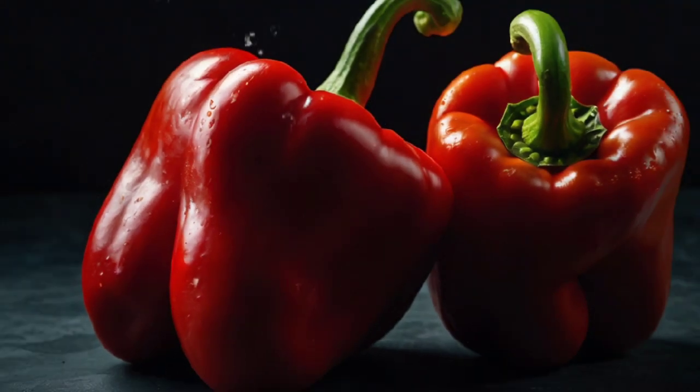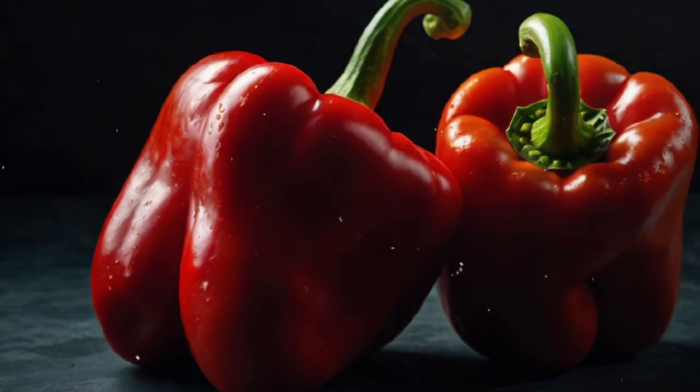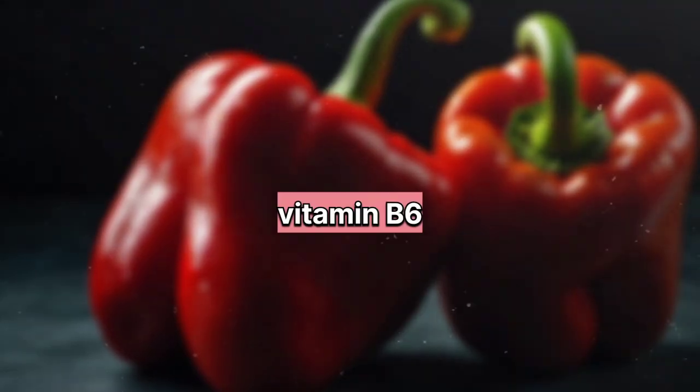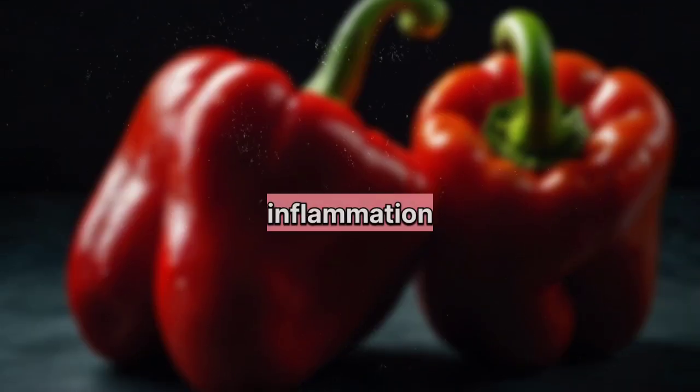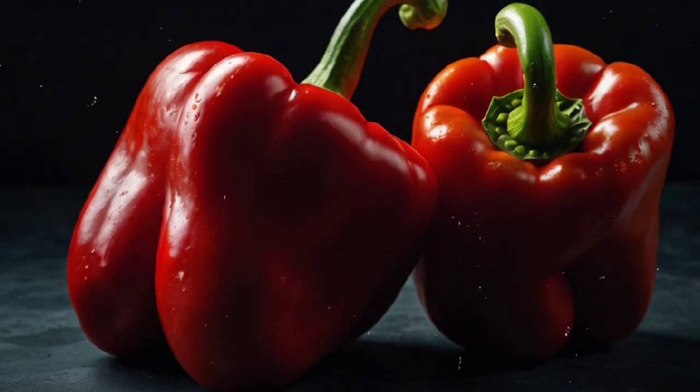3. Red Bell Peppers. Red bell peppers are low in potassium and rich in vitamins A, C, and B6. They also contain a compound called capsaicin, which can help reduce inflammation and support kidney health.